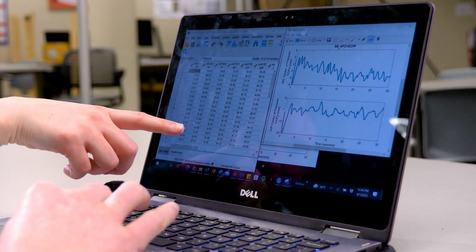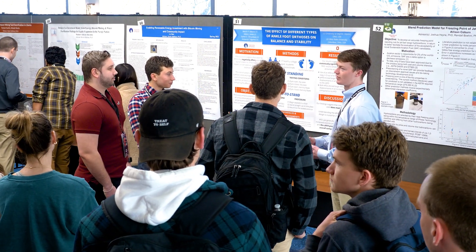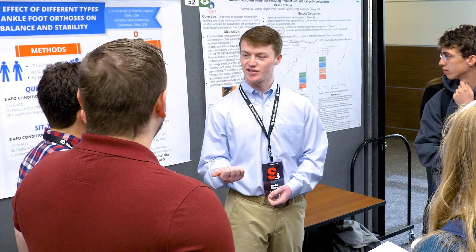We really want to make this research relevant and openly available, so we're working on publishing it. We just found out our research was accepted for a podium presentation, which is a very big deal. It gives me a sense of purpose, drives me, and keeps me wanting to continue in grad school and do research.